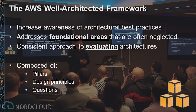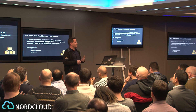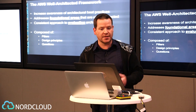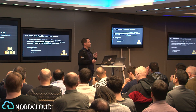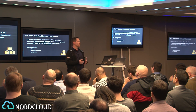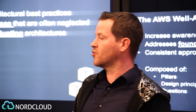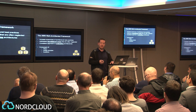So why did AWS build the Well-Architected Framework? At AWS, we recognize the value in having customers understand what best practice is, and we want to make sure that we are all focused on areas in architecture that are often neglected. We want to ensure that we all have a consistent approach to evaluating architecture. It's a set of questions across four pillars with some design principles to guide you on how to do that review and also how to think about architecture in general.